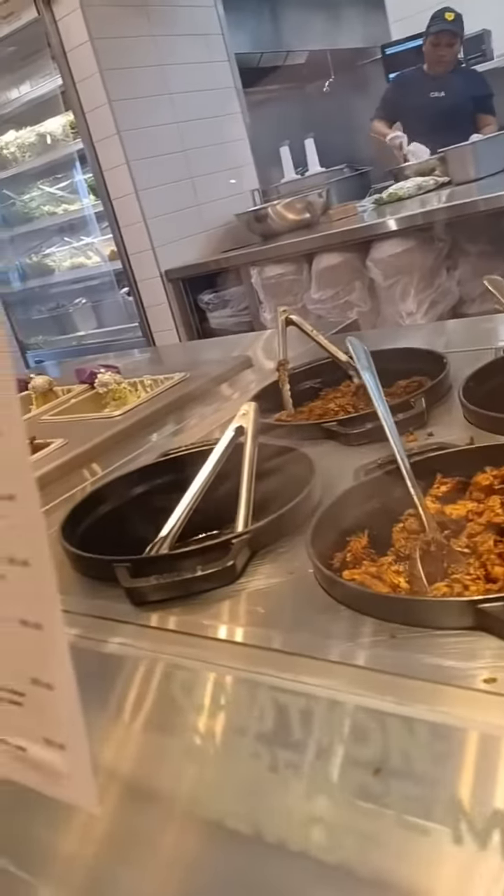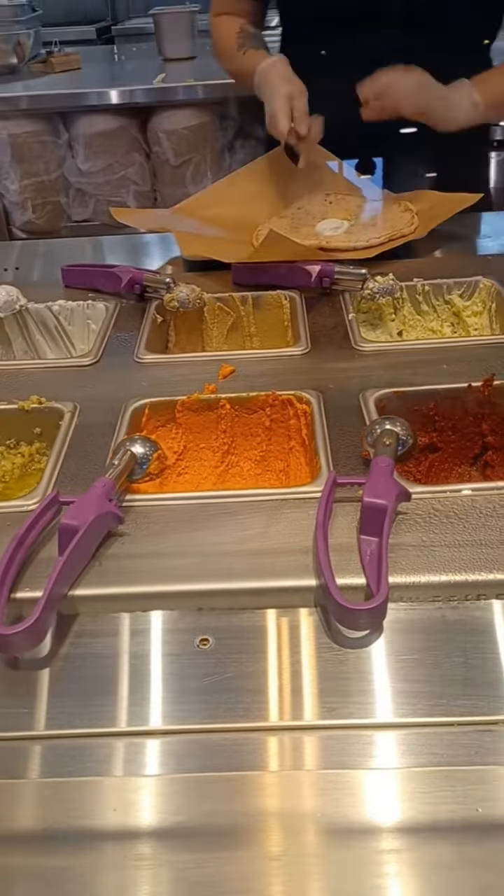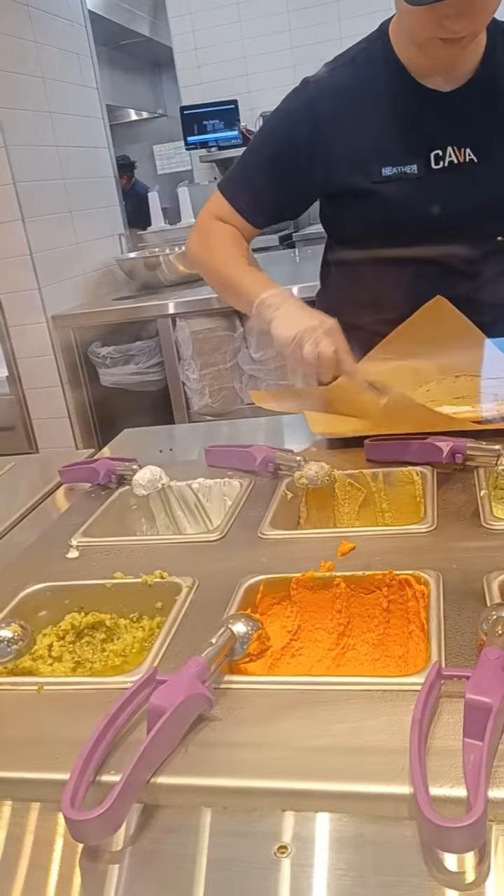This is a Mediterranean restaurant, y'all, and it specializes in serving what they call feel-good food, which is basically healthy food. They also specialize in customizable salads and pitas and juices and dressings.